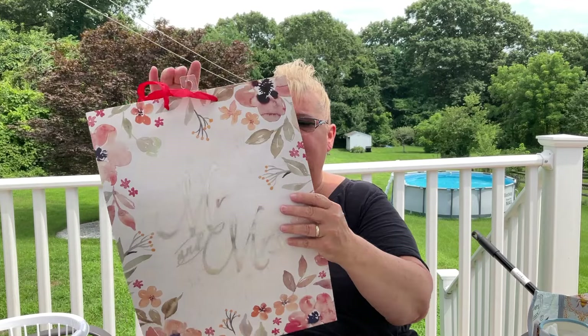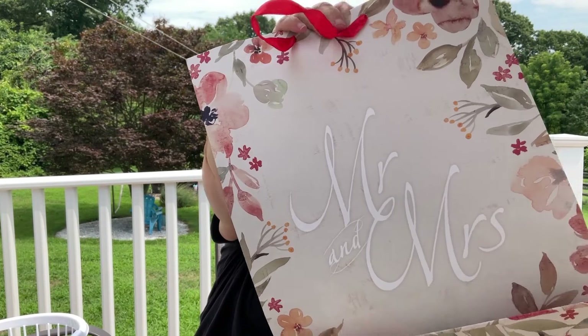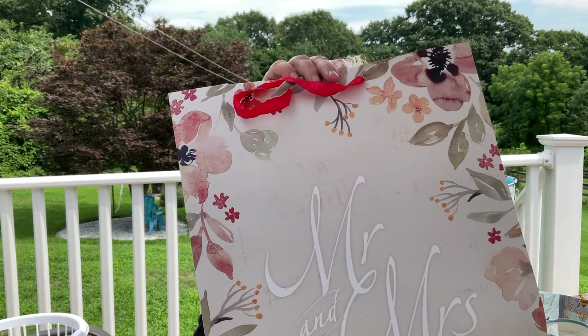I needed a bag for a wedding gift, so I just picked this one up. It says 'Mr. and Mrs.' on the front and the back — one side is silver, the other side is white.